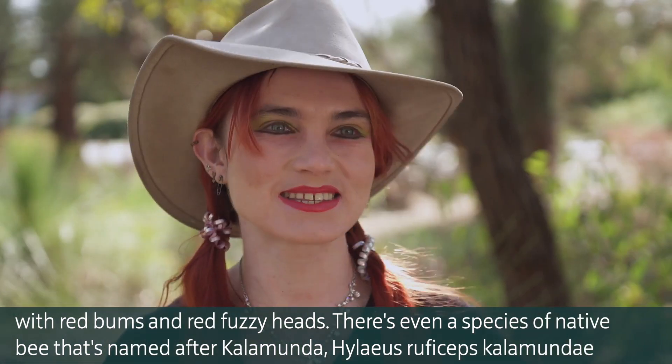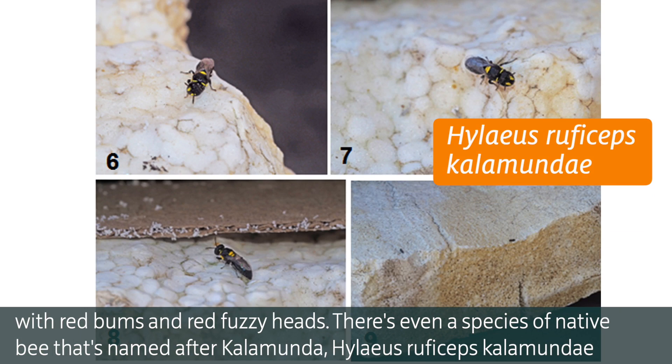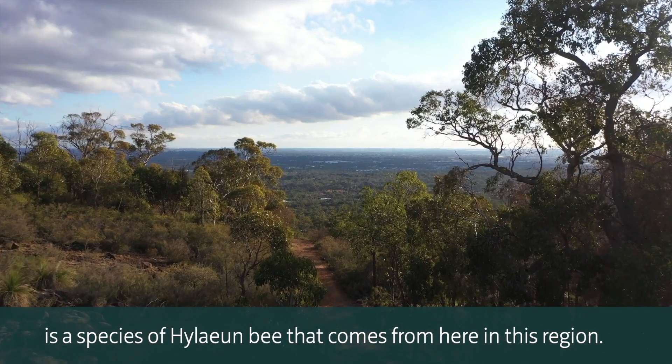And then we've got Megachilli bees with red bums and red fuzzy heads. There's even a species of native bee that's named after Kalamunda — Hylaeus rufuseps Kalamundae — a species of Hylaeus bee that comes from this region.